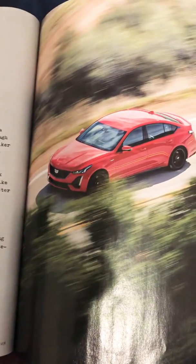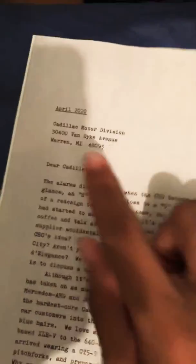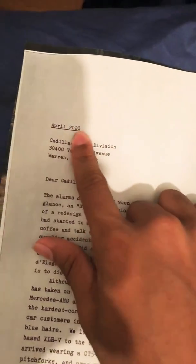Hello, I'm back with another quick video. This is the new Cadillac CT5, April 2020. One thing I can say about this Cadillac — it's so nice, really nice. By the way, this is in the bag of magazines.